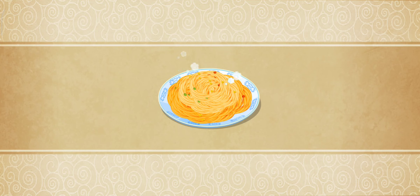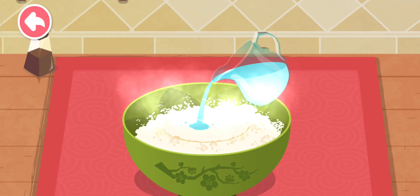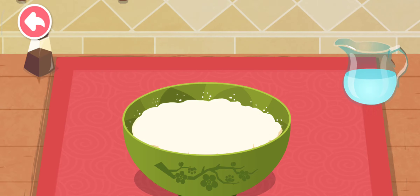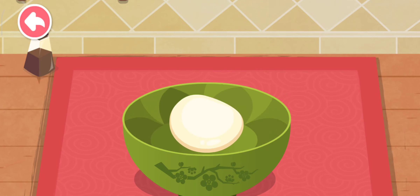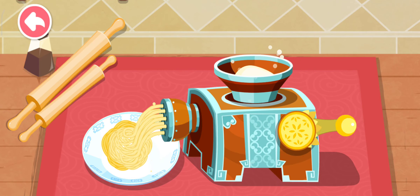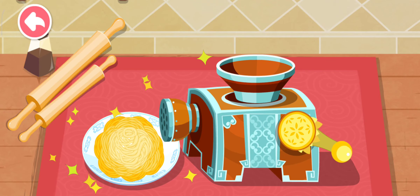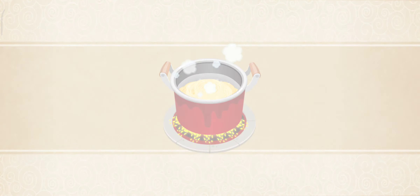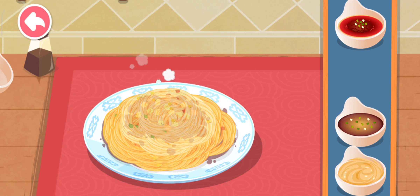Noodle! Let's cook some noodles. Use the spoon to prepare the noodle dough, then use the noodle maker. The noodles are ready — choose your favorite sauce. Oyster sauce!